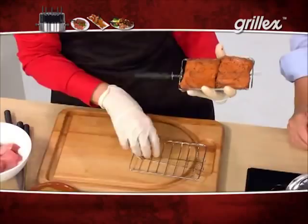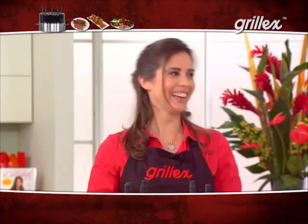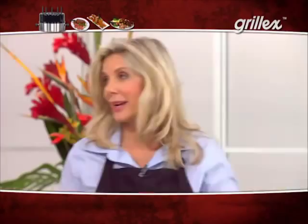And of course we had to get the Grill-X involved in dessert. Here I have banana with coconut sugar and cinnamon — just press it on the skewer. Let's see what some of this looked like when it's done.